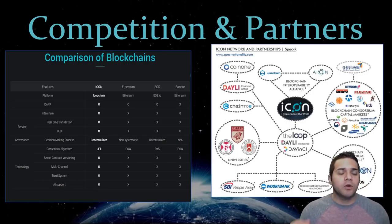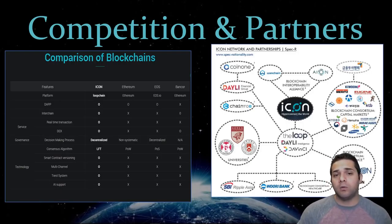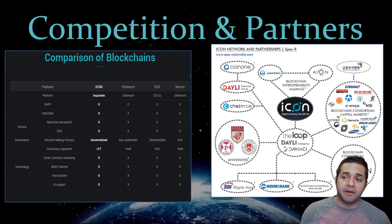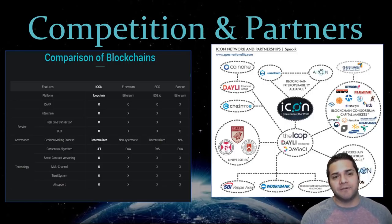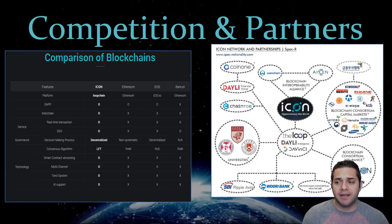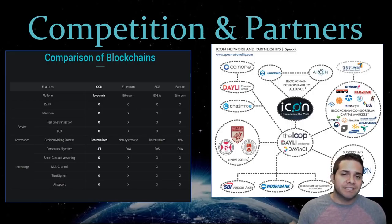You can also compare Icon to Dragon Chain, Wanchain, Nio, Lisk, Aeon, Lambden, and Stratis — the list goes on. These are the main competitors in the diagram I was able to find online. There's just so much work that goes into comparing platforms, but this is what I came up with.